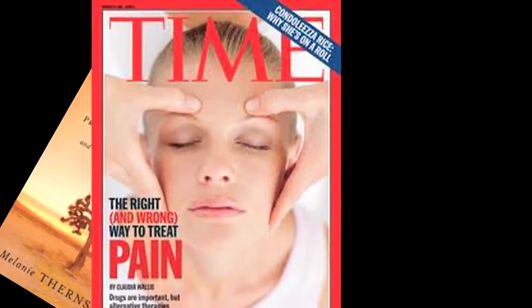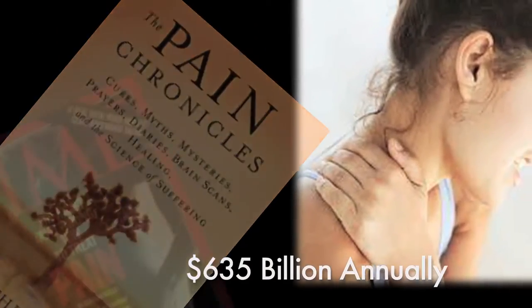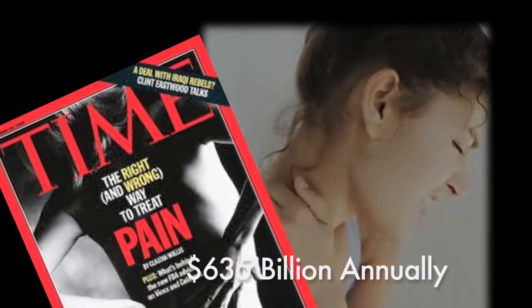This pain costs the United States $635 billion each year in medical treatment and lost productivity.